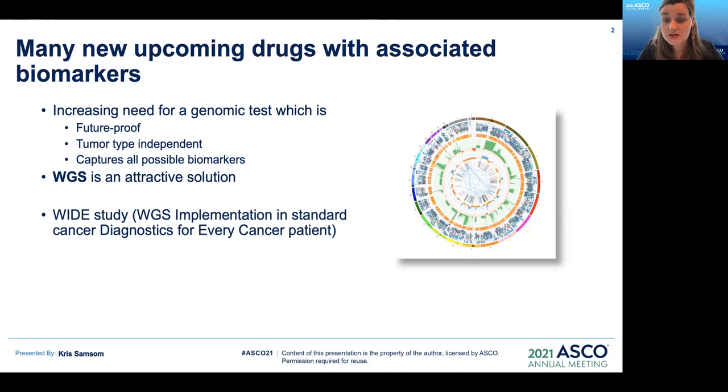The WIDE study, which is an acronym for Whole genome sequencing Implementation in standard cancer Diagnostics for Every cancer patient, has investigated the feasibility and clinical validity of whole genome sequencing in routine clinical care.